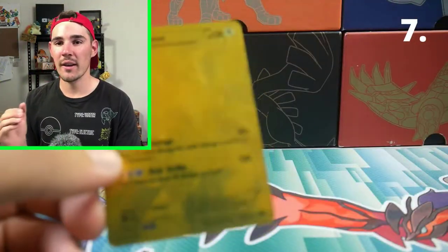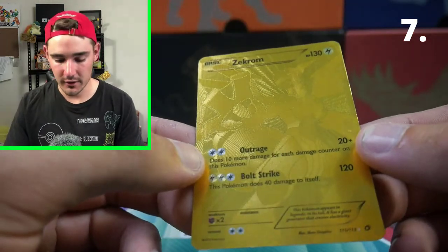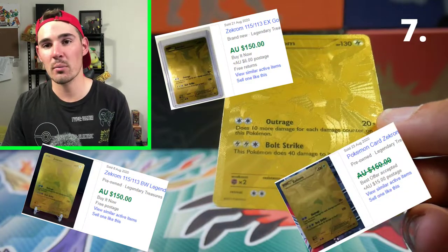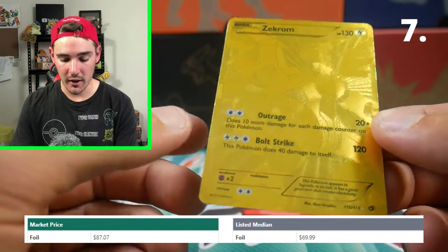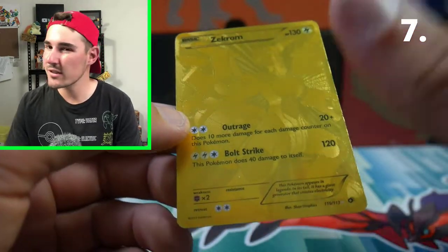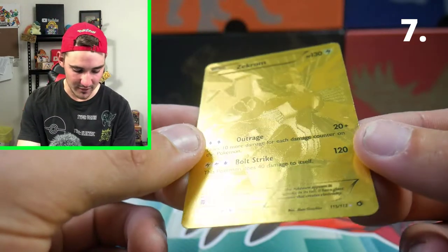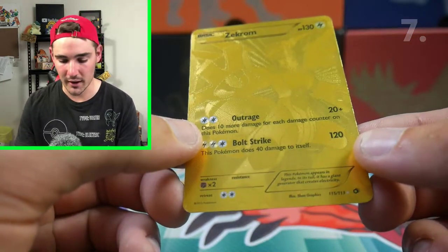At number 7 on my list we have Zekrom from the Legendary Treasures gold card range. This one is ranging from $150 as the recent sale price on eBay, and around $130 on TCG Player. It's an absolute beauty — I got both of them at the same time and I'm going to keep them for a long time to come because they are some of my favorite cards in my collection. That's why this has made number 7 on my list.